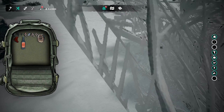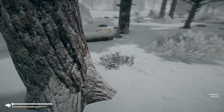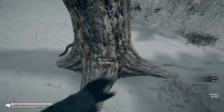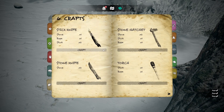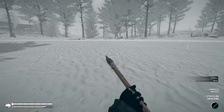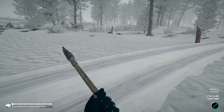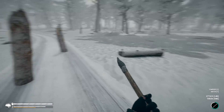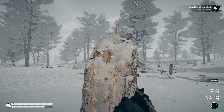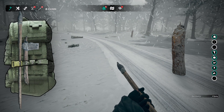I found some rope - let's make ourselves a stone spear. Now if I find a wolf I will try and kill it - I'm not going to try and kill bears though, I did see bears. I'll look for wolves. Pine sap - oh, sap dressing! If I'm going to be fighting wolves I should probably make some dressing of some kind.